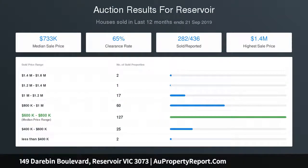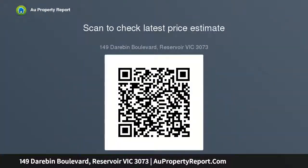Photo ID required upon inspection. Please come and see me at one of our offices below to discuss your real estate needs. 219-221 High Street, Thomastown 3074; 510 Plenty Road, Mill Park 3082.